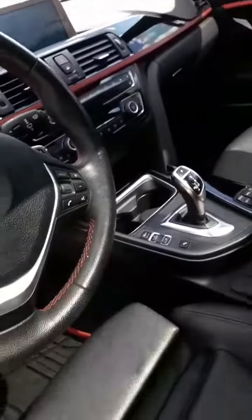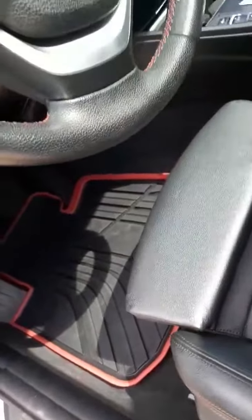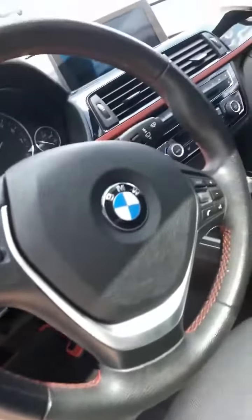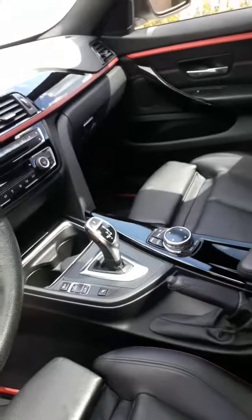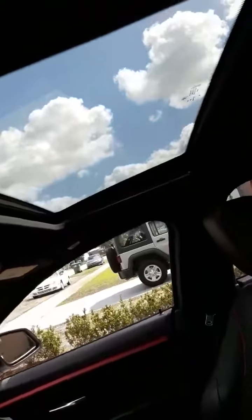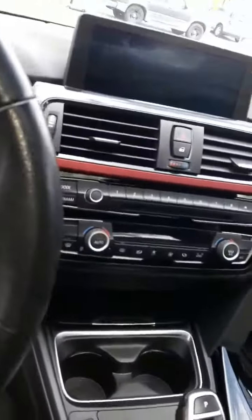We're going to go ahead and treat the vehicle like we normally do. We're going to treat these heavy rubber mats especially — they're big odor magnets. This is the M-series, so this is a more sporty model. We're going to go ahead and treat the seats, the carpeting, those mats, the headliner. We're going to pull the sunroof back and treat that, and then we'll treat the AC system so that it's clean and fresh as well.